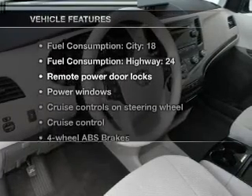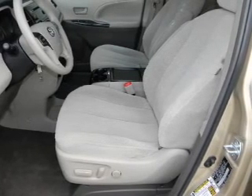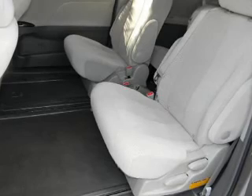Plus, enjoy these notable features included with this vehicle: air conditioning, power door locks, power windows, power steering, cruise control, and AM FM stereo with an MP3 player.